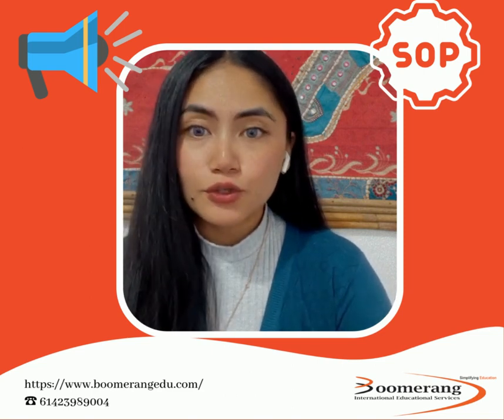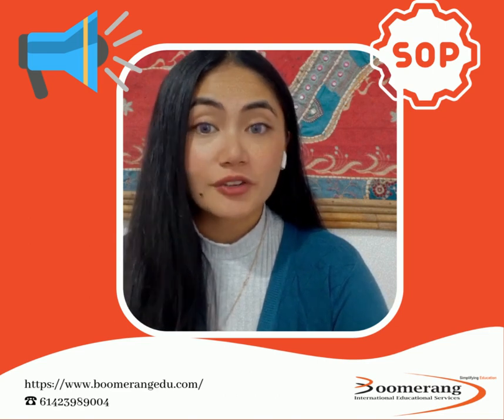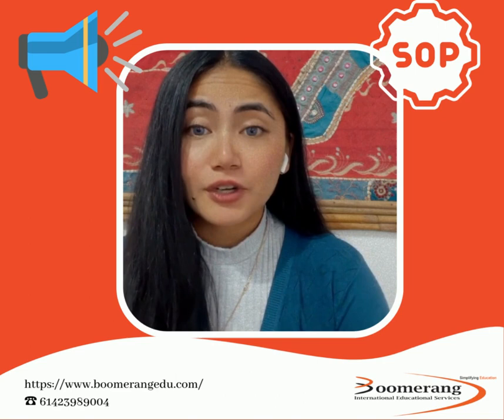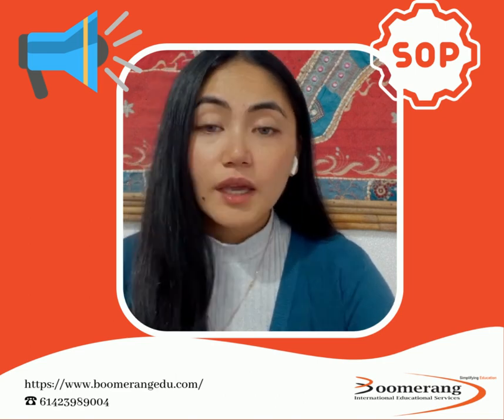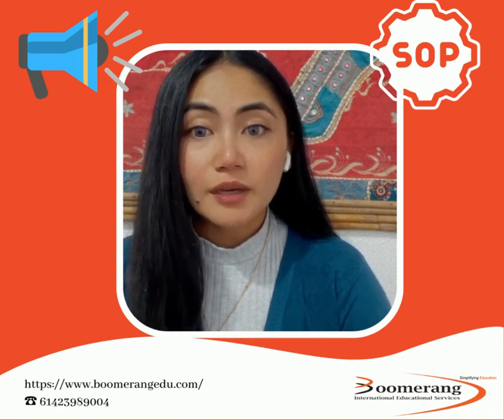This is a chance for you to show where your decision to study here in Australia is important for your career advancement. This also allows universities to evaluate if your interest in the course is genuine and if they should accept your application. SOP is one of the most important documents that is used by the Australian High Commission to assess your student visa application.